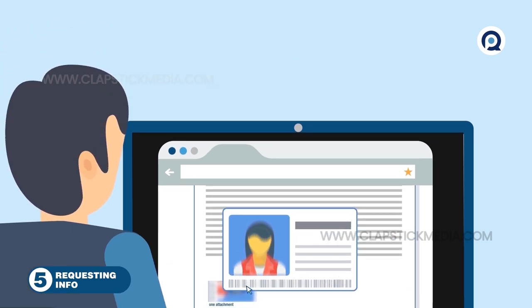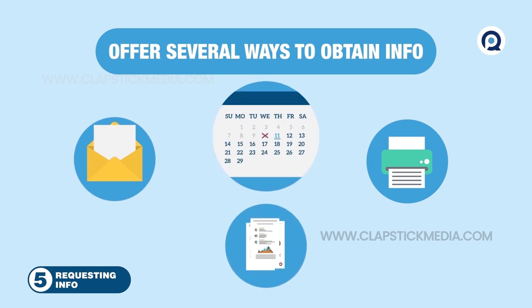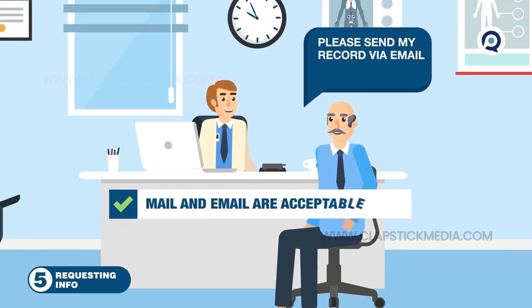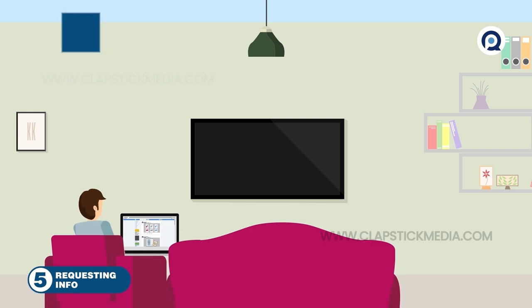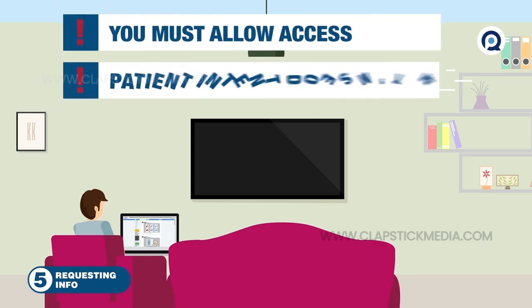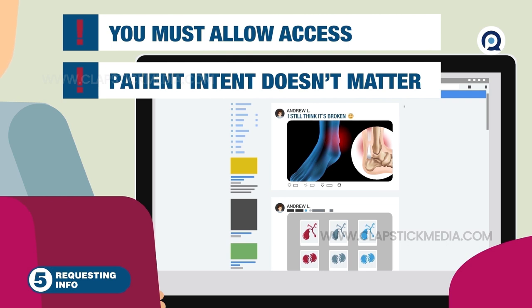Providers should offer several ways to obtain info in the patient's requested format, if readily available, without unreasonable delays. The patient can also specify how it's transferred, including mail or email, even unsecure email. You must allow access even if the patient will do something with the data that isn't in their best interests, like putting it online or using an application with poor security.